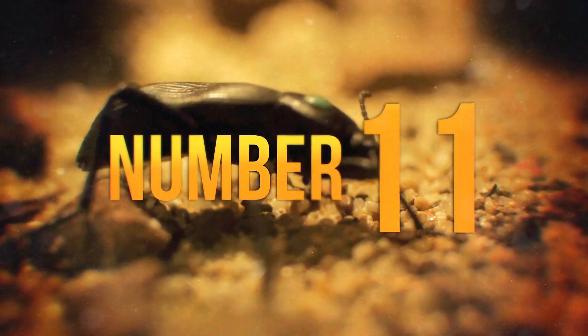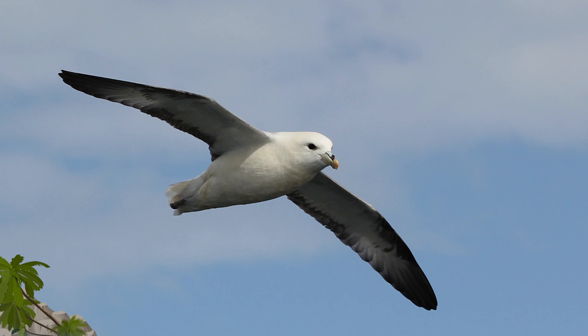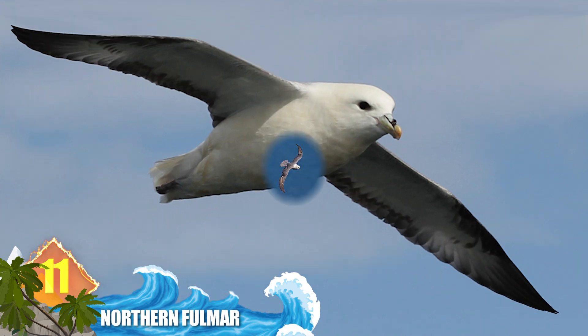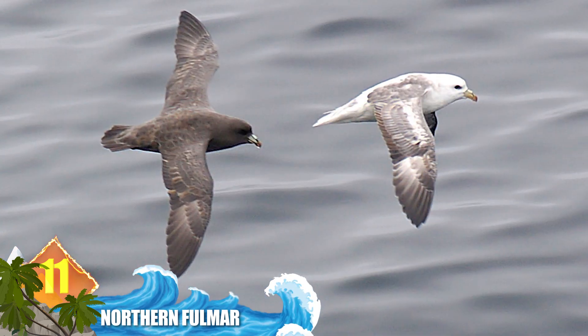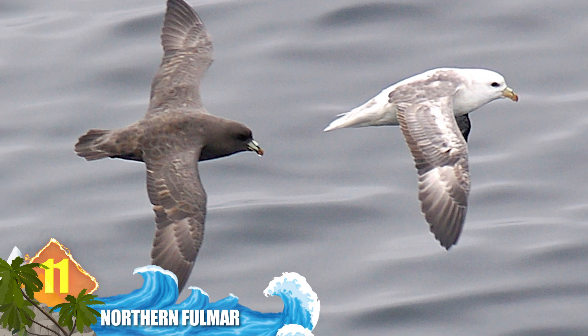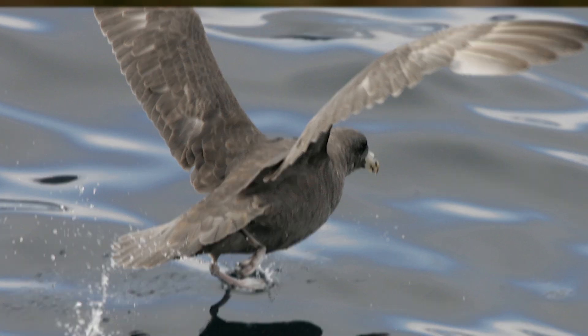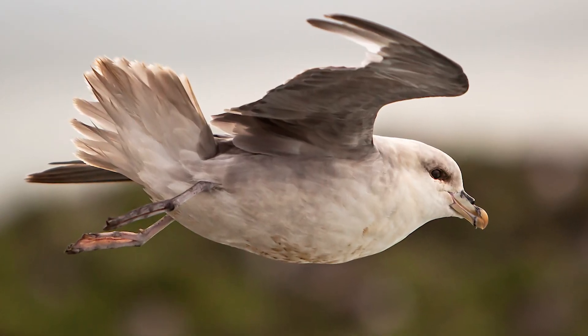Number 11: Northern Fulmar. This seabird might look innocent, but if you get too close to it, you'll be rewarded with one of the most revolting defence mechanisms on our list. The fulmar produces a nasty oil in its stomach which can be forcibly sprayed into the face of an aggressor. While it doesn't make for an appetising visual, the substance is thick enough to mat the feathers of an intruding bird, which prevents them from flying away.